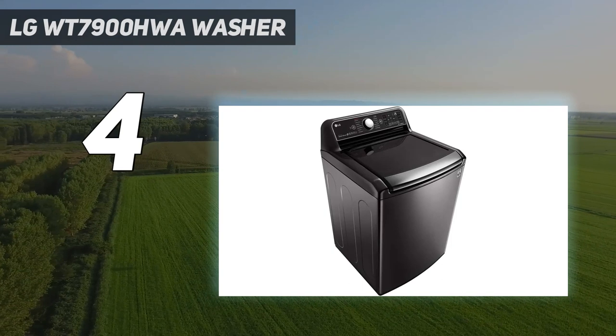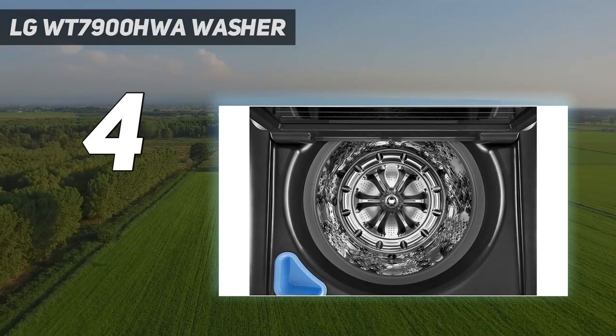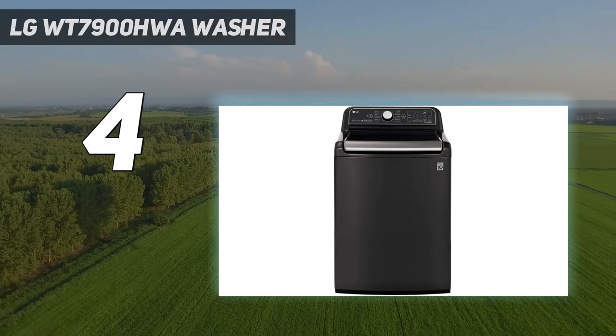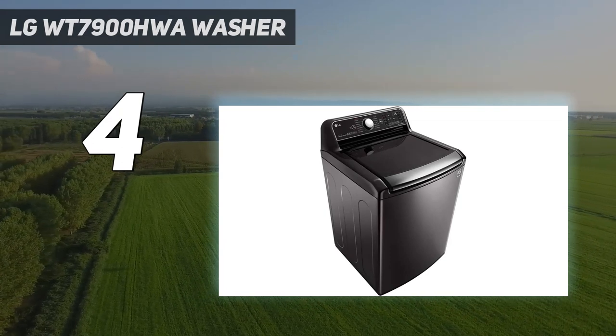The ENERGY STAR certified set is Wi-Fi enabled, allowing for remote start and cycle monitoring when you're far from home. Because the washer is so large, it can be tricky for some people to reach the bottom, and we found that the dryer occasionally leaves some clothes wrinkled, although you can use settings like air dry to help with that problem.